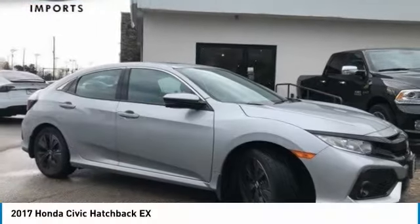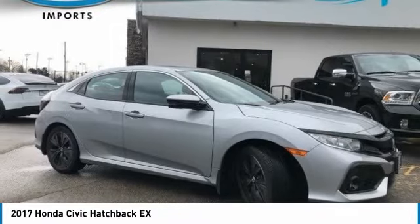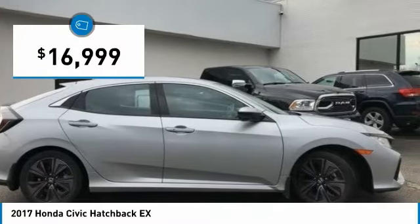Great choice today with the 2017 Honda Civic. Practical, awesome gas mileage and incredibly reliable, and is priced below $20,000. This vehicle has less than 30,000 miles.